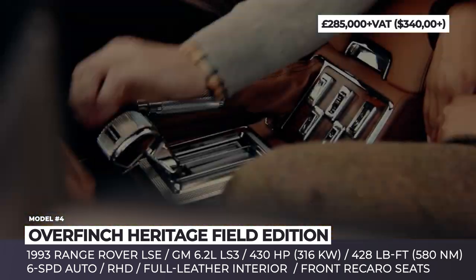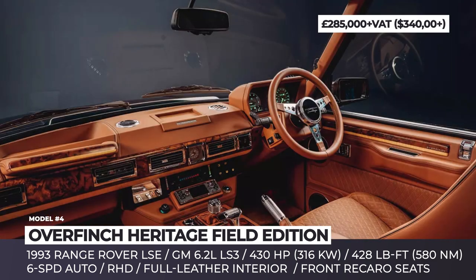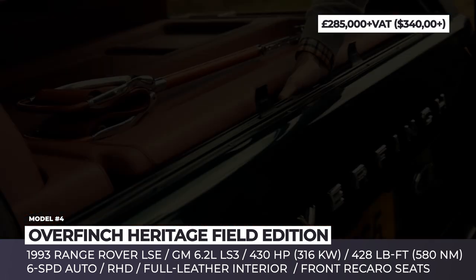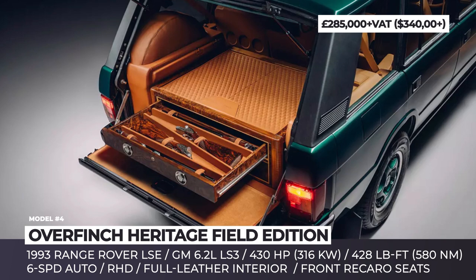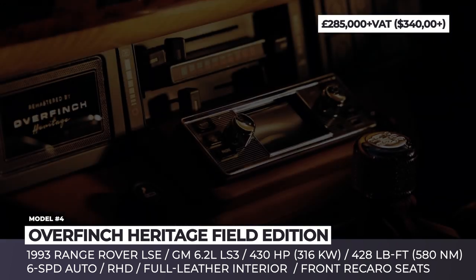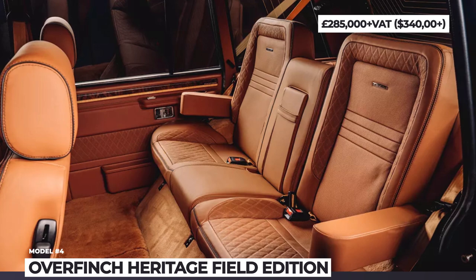The interior boasts quilted tan leather throughout, Recaro seats, handcrafted burr walnut door cards, and luxury lambswool carpet mats. The most unique feature of the Heritage Field Edition is a handmade walnut wood cabinet for drinks in the trunk. Ironically, this epitome of British traditional design hides an all-American powertrain: a GM-sourced 6.2-liter V8 with 430 horsepower and 428 pound-feet of torque.